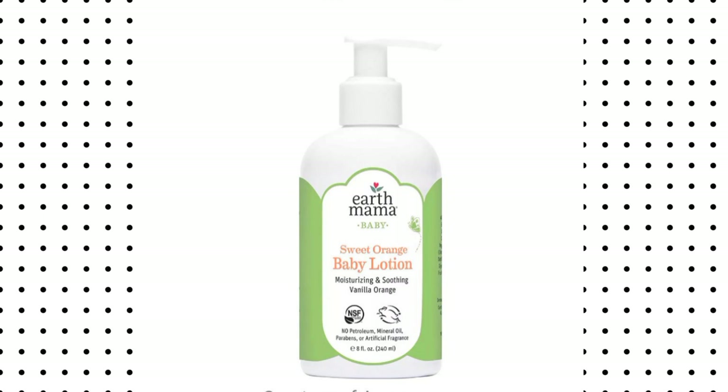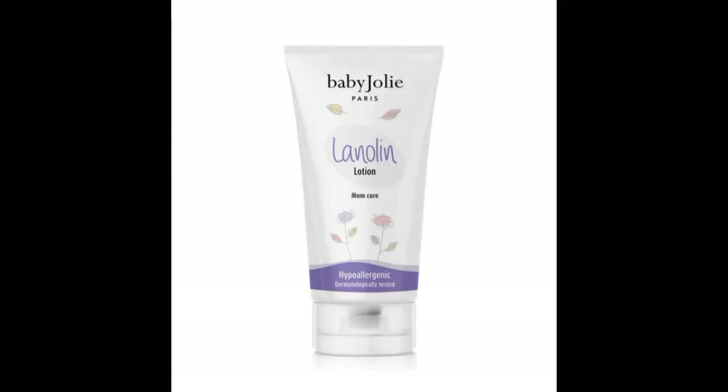Our next product is Earth Mama Baby Lotion. This lotion contains calendula extract, vitamin E, aloe vera extract, chamomile extract, shea butter, olive oil, and wheat germ oil. All these ingredients help to brighten and lighten the skin and take out every wrinkle on the skin. You do not want to miss all these wonderful plant extracts on your child's skin.